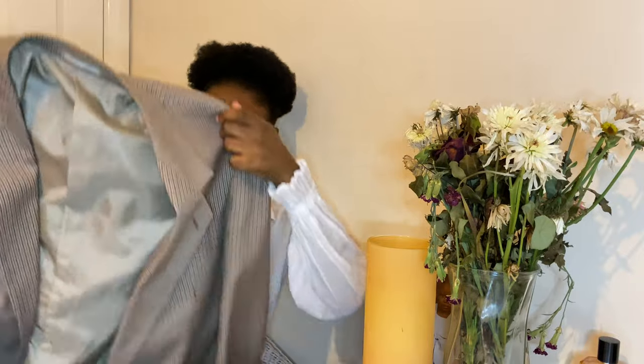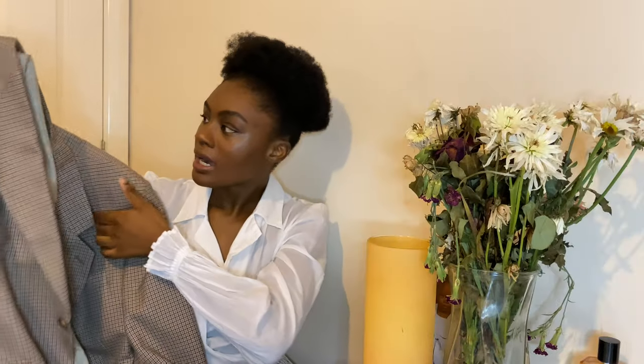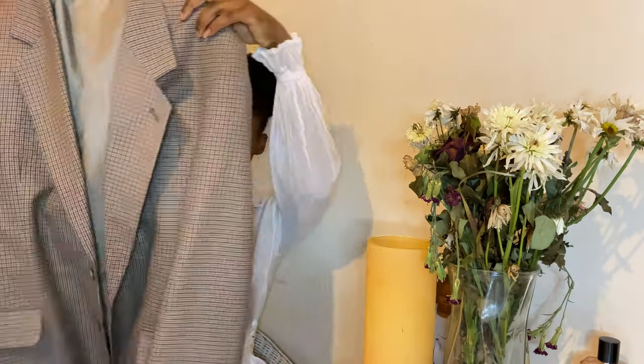When autumn comes, my brain switches to only paying attention to anything brown, tan, or beige — those autumnal palette colors. I started seeing people styling pieces like this and I saved things like it on my Pinterest board. When I was in store and I saw this in the men's section, it just had to be mine. It's really oversized, which I love.